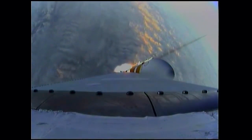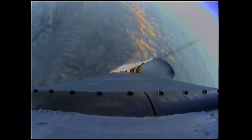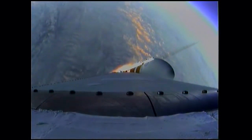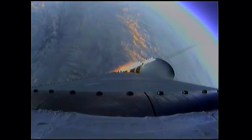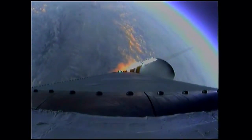One minute 31 seconds in. Good engine control on the first stage. Coming up on one minute 40 seconds. Velocity now 1,341 feet per second. One minute 50 seconds in. Still looking good. Coming up on two minutes. Two minutes into the flight.